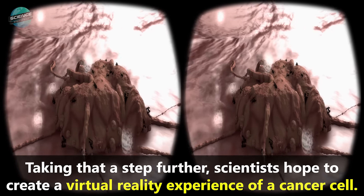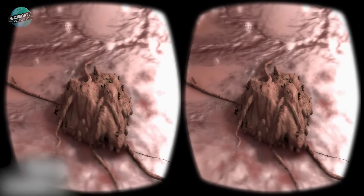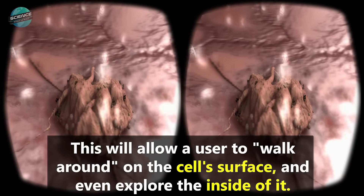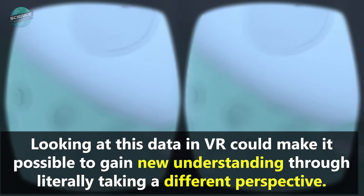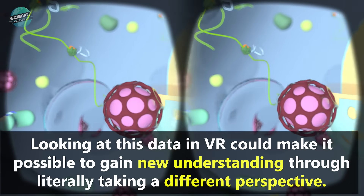Taking that a step further, scientists hope to create a virtual reality experience of a cancer cell. This will allow a user to walk around on the cell's surface, and even explore the inside of it. Looking at this data in VR could make it possible to gain new understanding through literally taking a different perspective.